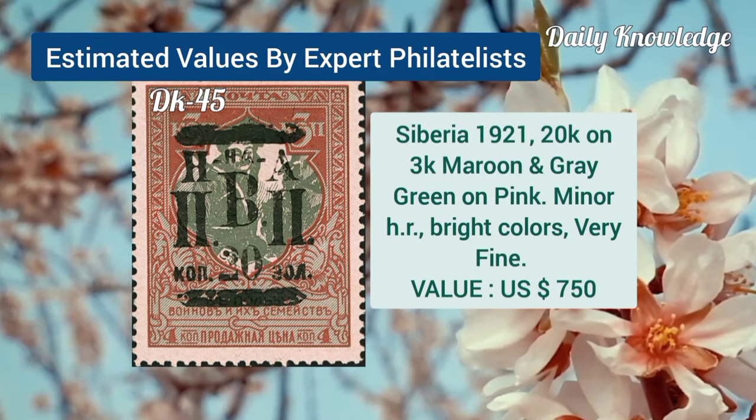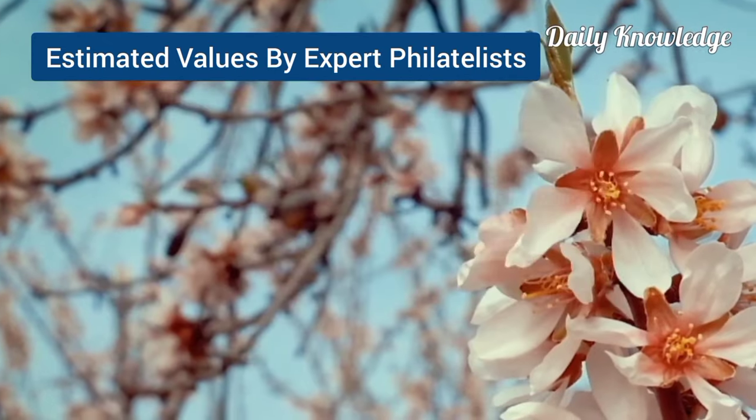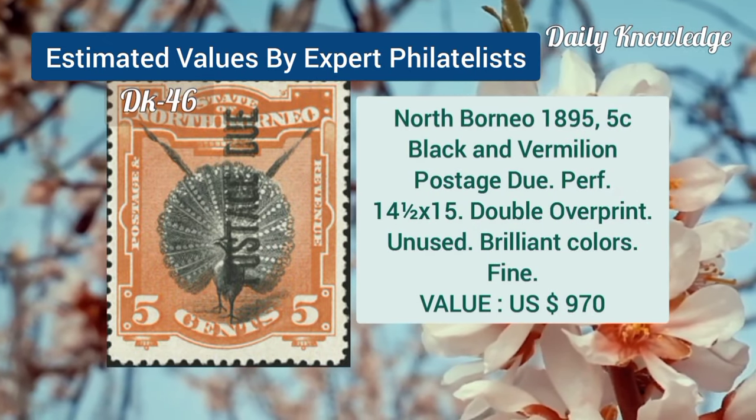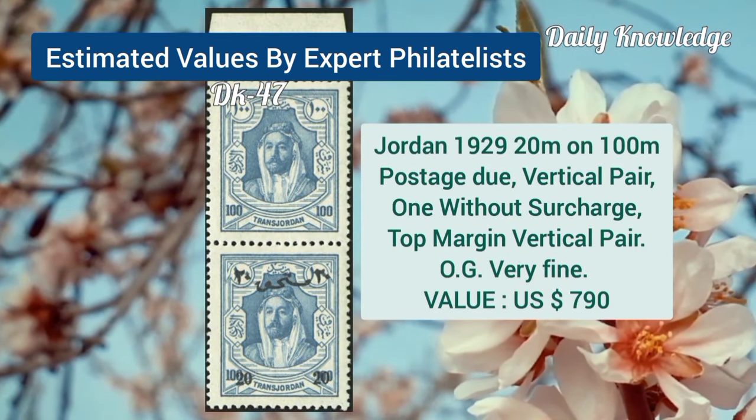Siberia, 1921, 20K on 3K, maroon and grey, green on pink, minor hinge remnant. North Borneo, 1895, 5C, black and vermilion, postage due, perforated with double overprint.